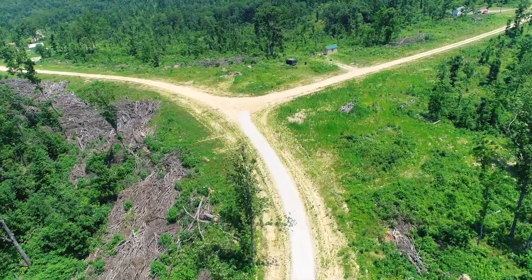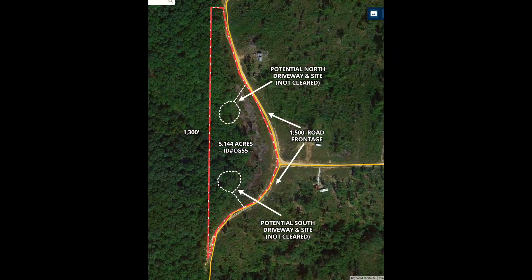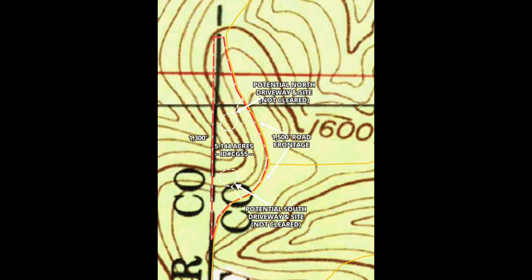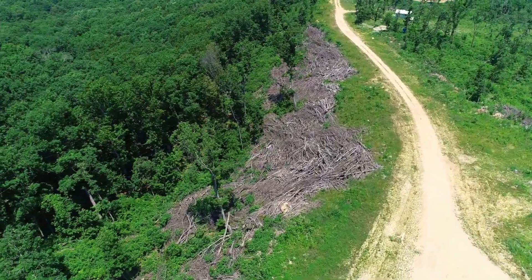We've got an aerial photo that'll show you how this sits. Those are logs — well, not logs — that's brush and limbs. You can see the property, 5.144 acres, outlined in the red line. The entire east side borders the gravel easement road. There's a topo map — it's highest by the road and slopes down toward the center, so it's an unusual property.